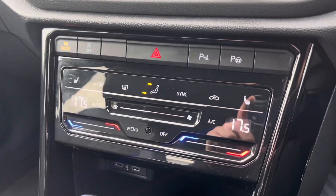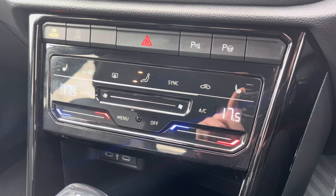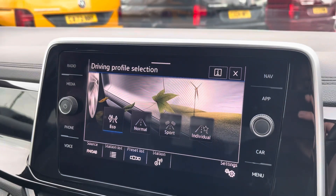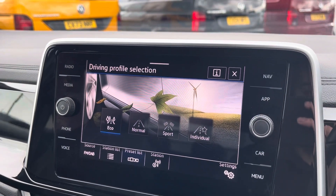Beneath the display you'll find the car's two-zone climate control system with heated seat capabilities. Driver profile selection is also available, providing a variety of drive modes.